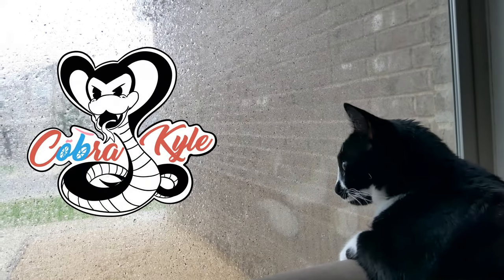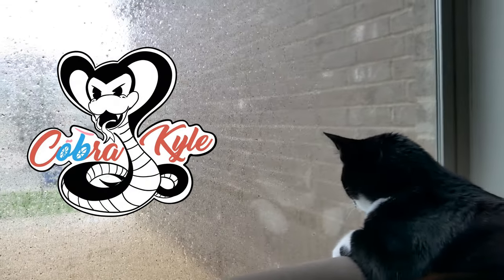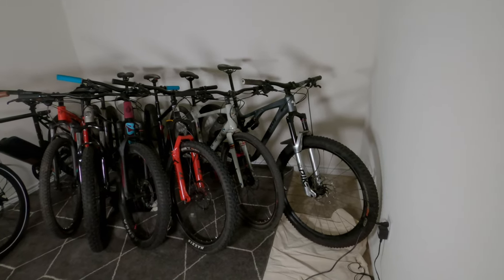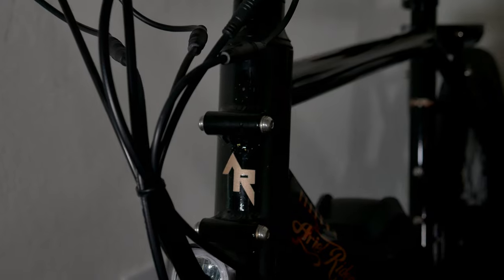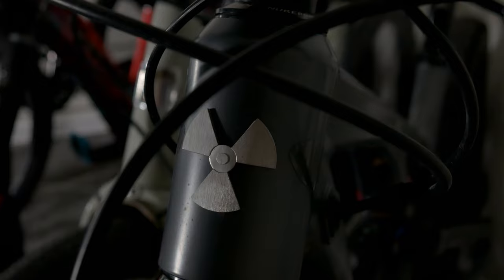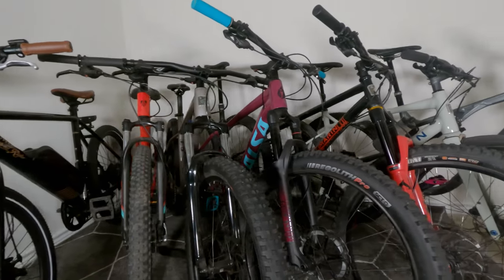Since it won't stop raining lately here in Texas, I figured today we'd go ahead and take a quick look at my current bike lineup. I currently have eight bikes in my possession and I'm clearly pushing the reasonable limits of N plus one. So let's go through these one by one and I'll give a quick update on each bike.